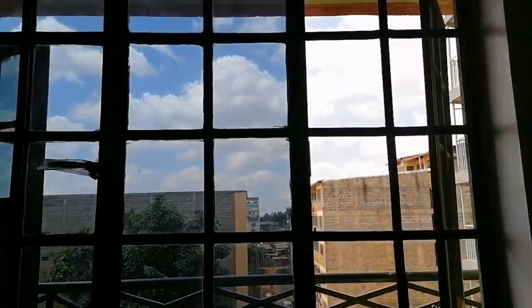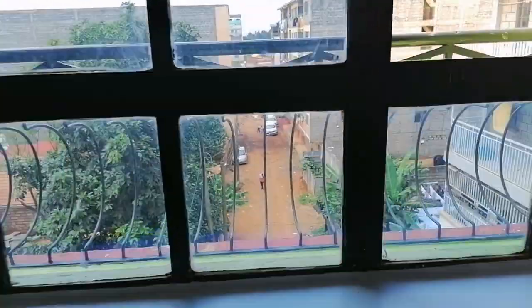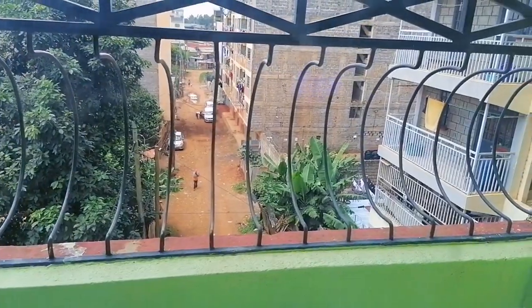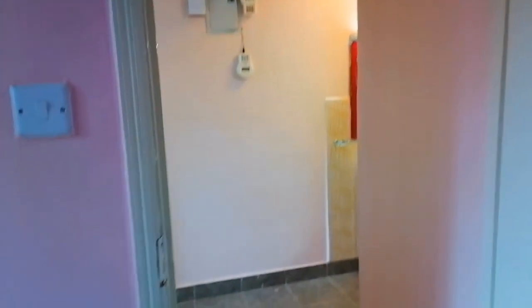Guys, I just noted that I haven't shown you the floor tiles of this house — here they are. What do you think? So guys, we are actually done with the bedroom. So far I have shown you the sitting room, the washroom, and the bedroom. What is remaining is the kitchen and the balcony.